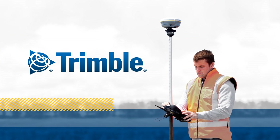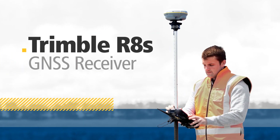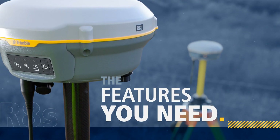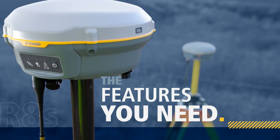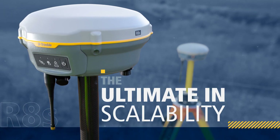Once again, Trimble is leading the way in positioning technology with the new Trimble R8S GNSS receiver. An entirely new way to look at receiver possibilities. Simply choose the configuration and features you require today, then add features as you need them tomorrow. It's the ultimate in scalability.